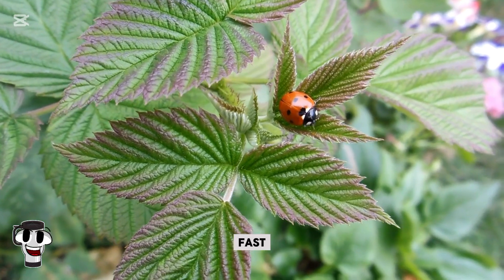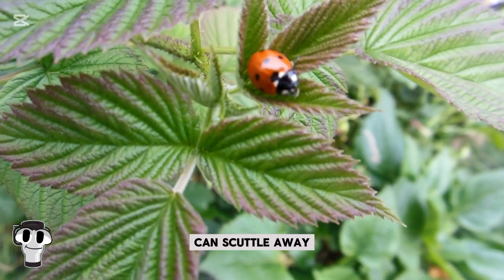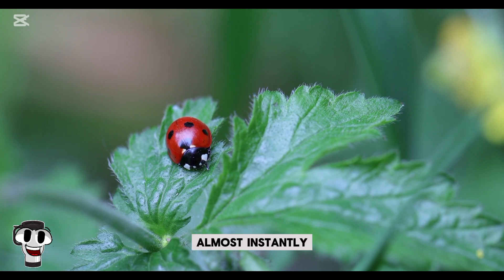Ladybugs are surprisingly fast for their size. When disturbed, they can scuttle away quickly or take flight almost instantly. They're capable of flying up to 37 miles in a single day.